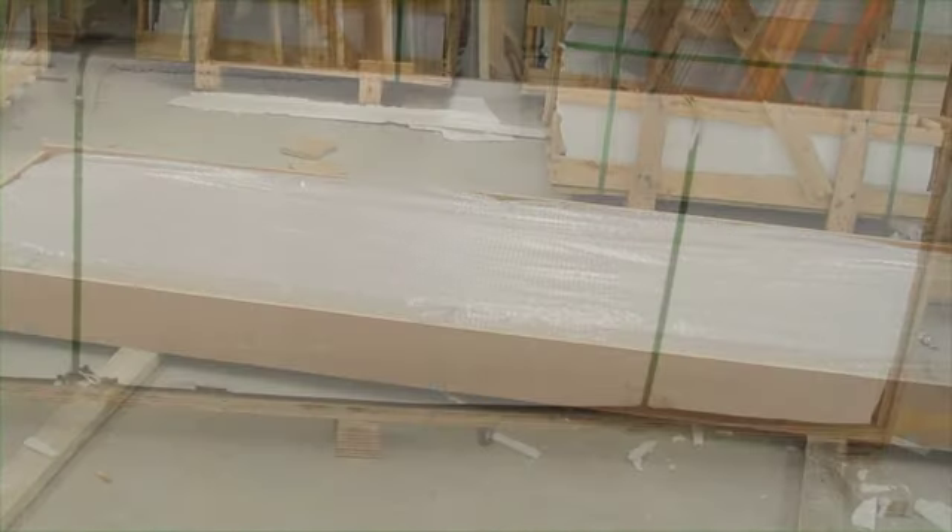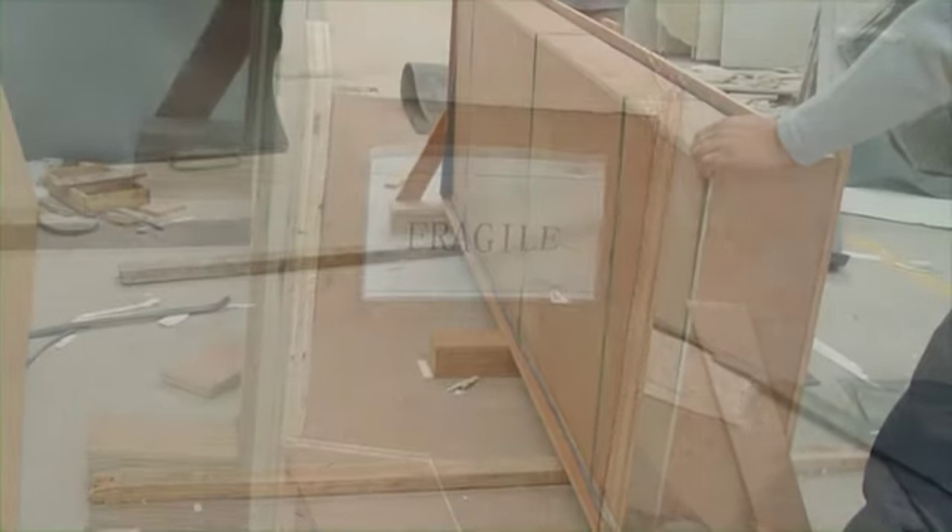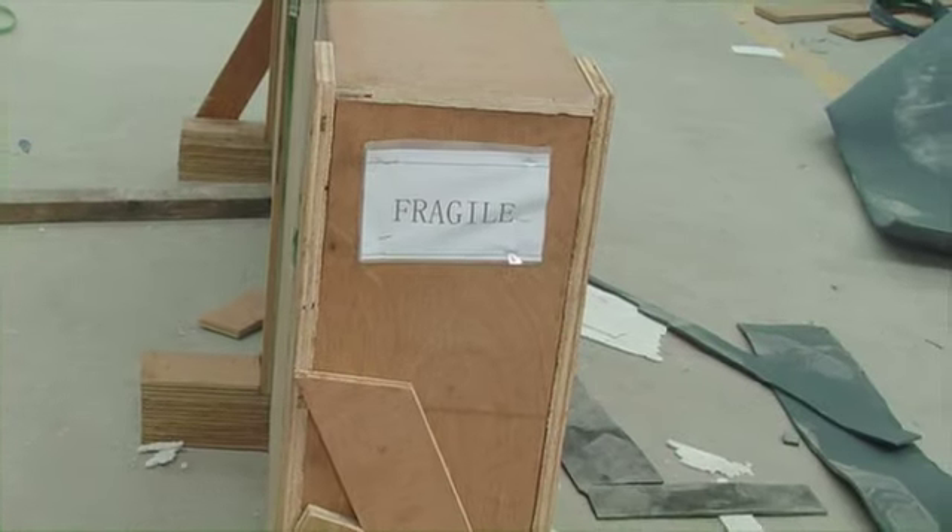On one of our first container loads we had a few broken materials, as you can imagine, from that distance — and immediately within a week we'd had them resolved, air freighted out to us and replaced.